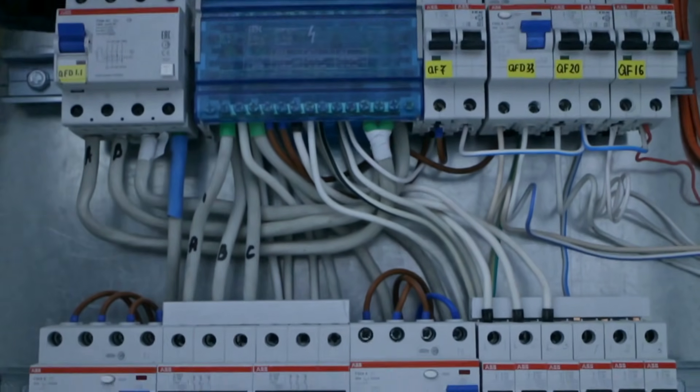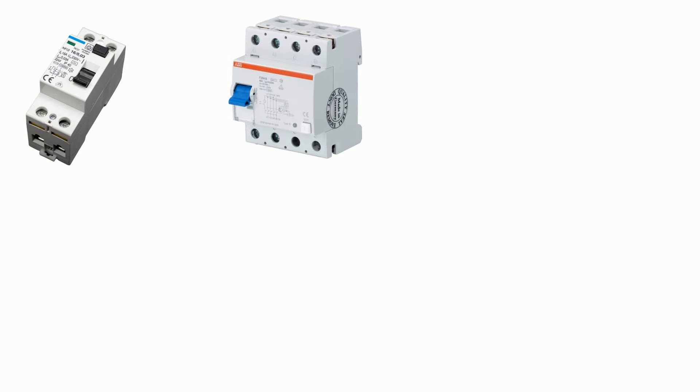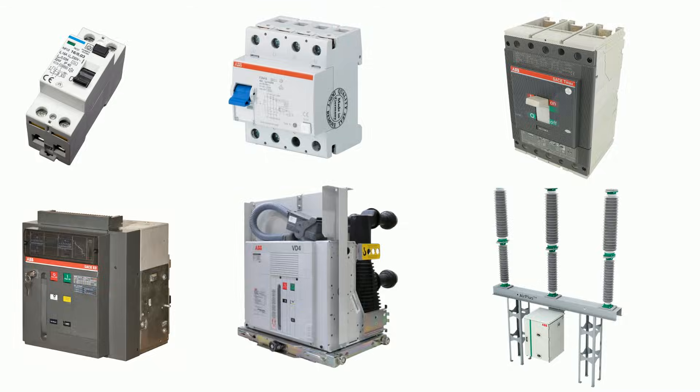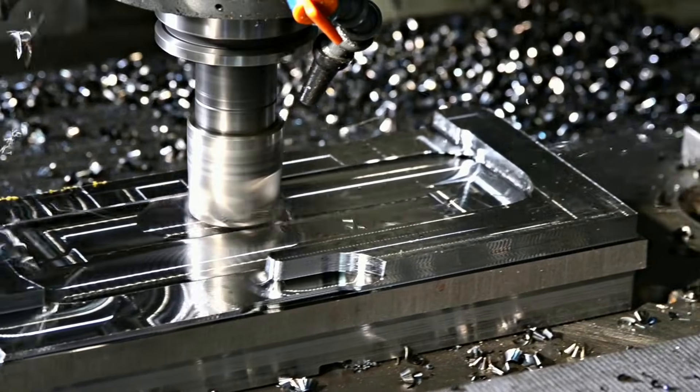Choosing the right circuit breaker is crucial for keeping electrical systems safe and reliable. From the small-scale protection of MCBs and RCCBs to the heavy-duty capabilities of MCCBs, ACBs, VCBs, and SF6 gas breakers, each type is designed for specific needs. Understanding these differences helps ensure you select the best option for residential, commercial, or industrial systems.